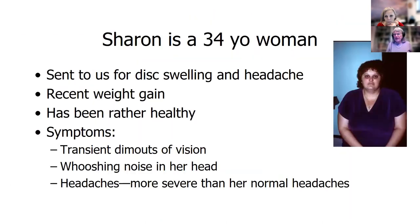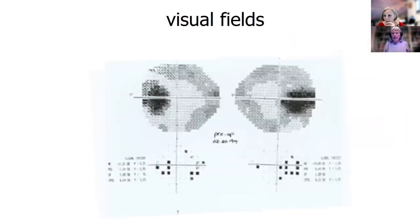I'm going to start with this case of Sharon, who's 34. She was sent to us because she had headaches and disc swelling. She had recent weight gain. Otherwise, she's been very healthy. She has symptoms of dim outs of her vision, a whooshing noise in her head, and headaches that are more severe than her normal headaches.